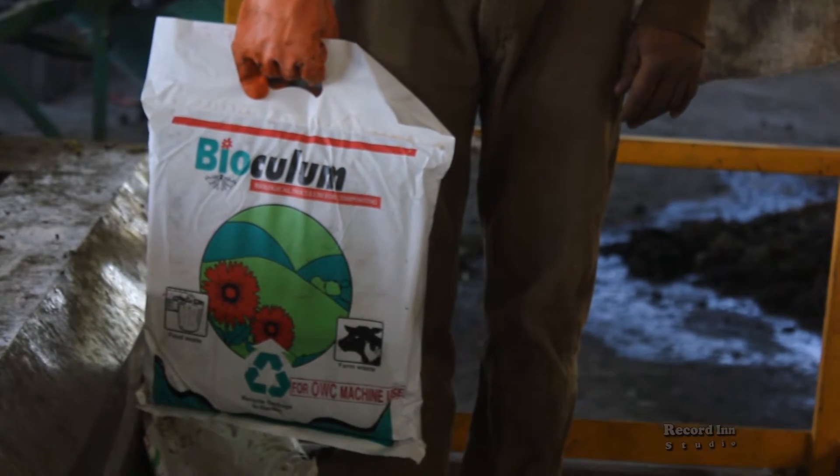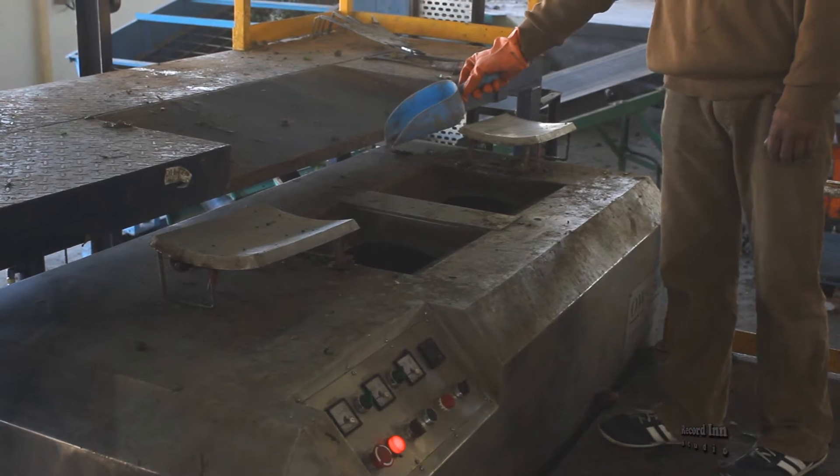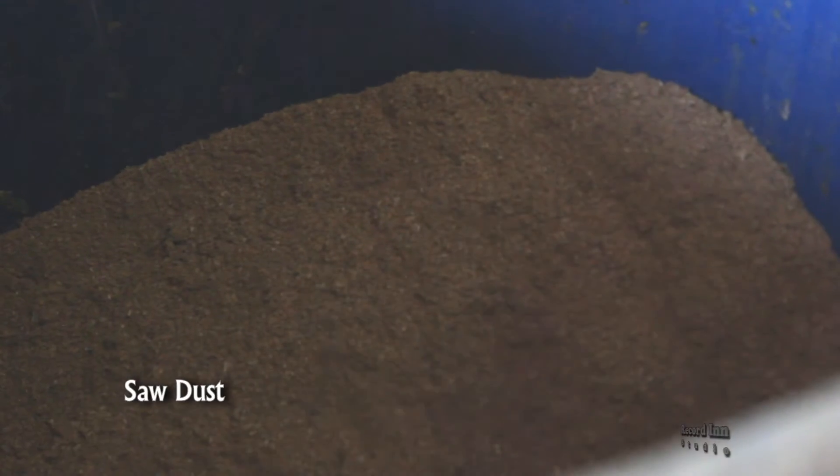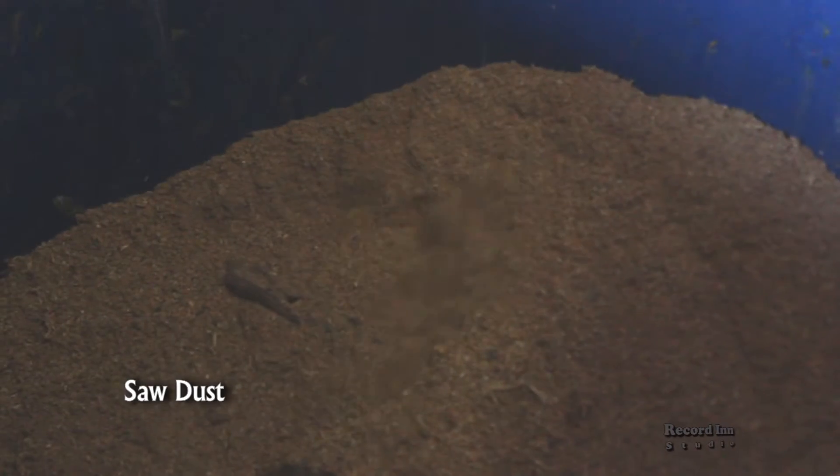Then a scoop of bioculum is added, which accelerates the composting process. The organic waste is also mixed with an absorbent like sawdust to absorb its moisture.